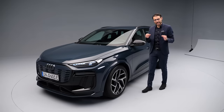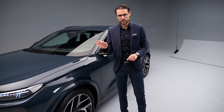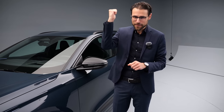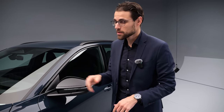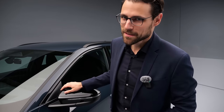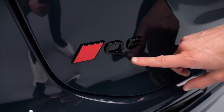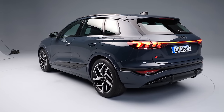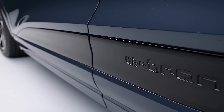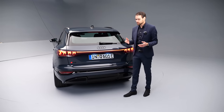Now to the tech specs: the base suspension gets frequency-selective dampers — not actively adaptive, but reacts passively adaptive to the impact it receives. Optional air suspension is available for both the Q6 e-tron and the SQ6 e-tron. Wait — there's also an SQ6! There will be an entry-level rear-wheel-drive-only model with just a rear electric motor, available at a later stage. At launch, they're starting with the all-wheel-drive model.